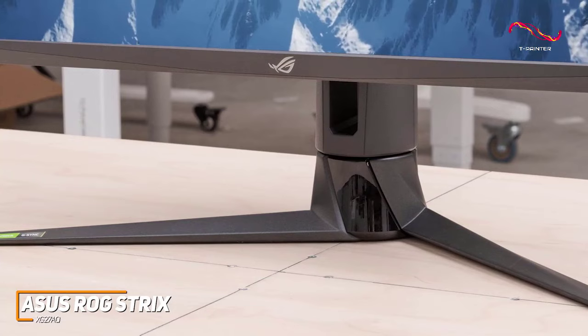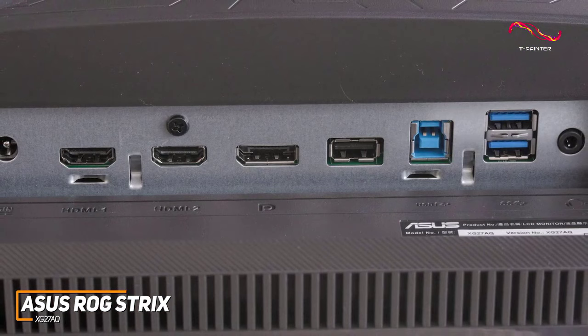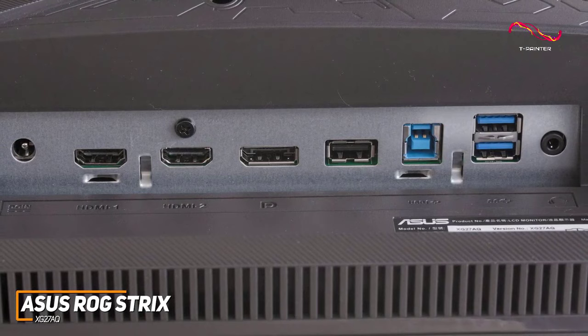On the back, you get a DisplayPort 1.2 input, HDMI 2.0, a USB 3.0 hub with one upstream and two downstream ports, and a cutout for more effective cable management.